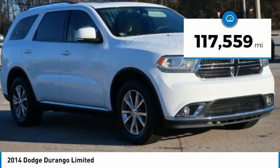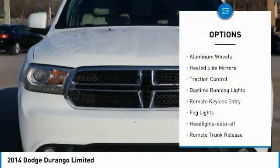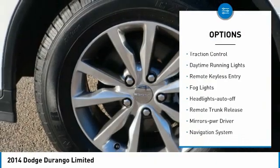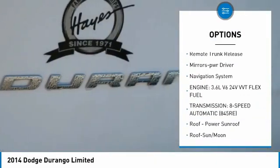This vehicle has less than 120,000 miles. Here are some of this vehicle's great options: aluminum wheels, heated side mirrors, traction control, daytime running lights, remote keyless entry.